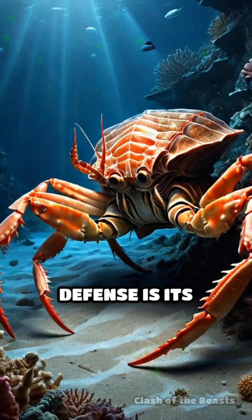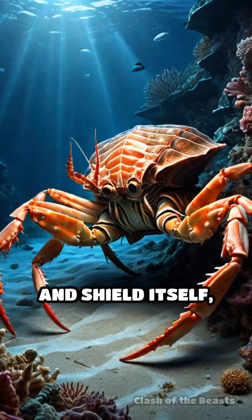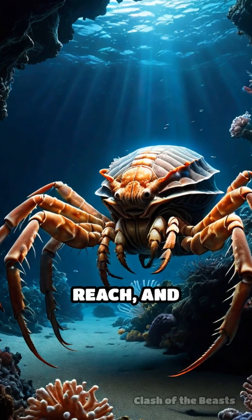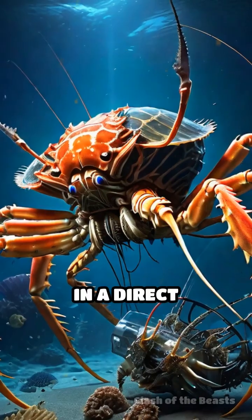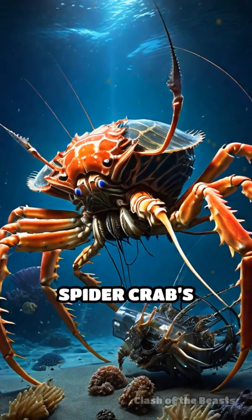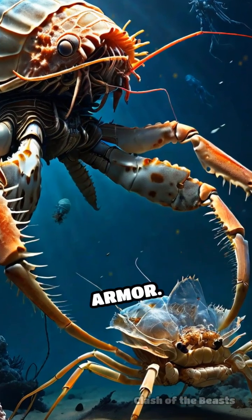The isopod's main defense is its ability to retreat and shield itself, but the spider crab's sheer size, reach, and crushing claws offer a significant offensive edge. In a direct encounter, the spider crab's powerful limbs would likely break through the isopod's armor.